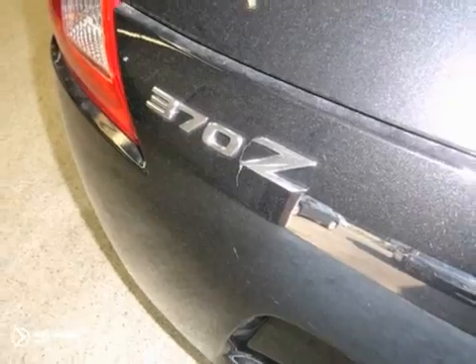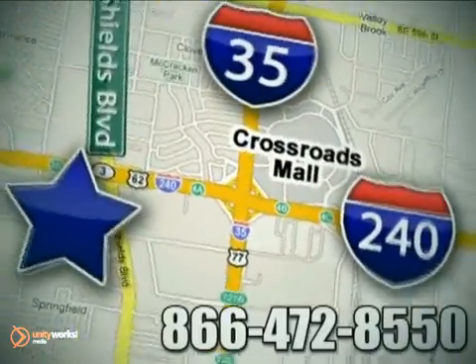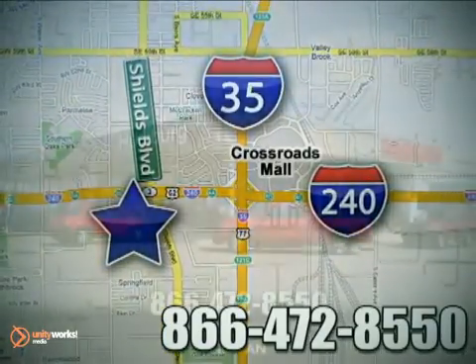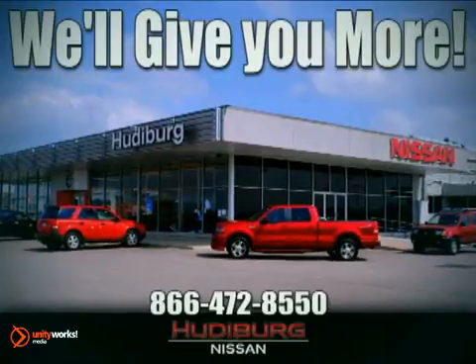Come in and take it for a test drive. Call or stop in today. We are conveniently located one block west of I-35 on I-240 in Shields in Oklahoma City. Remember, you can count on Hudeburg. We'll give you more.